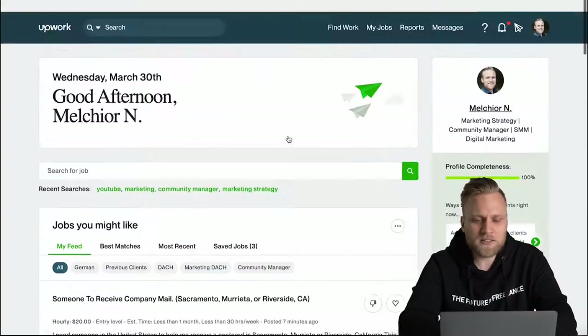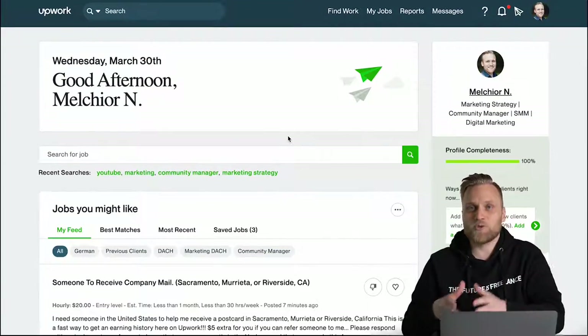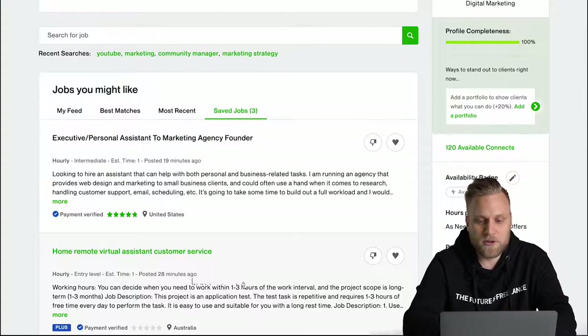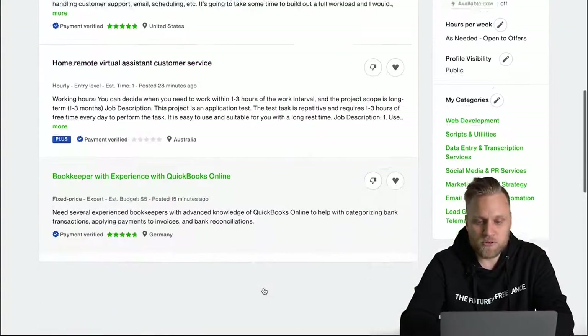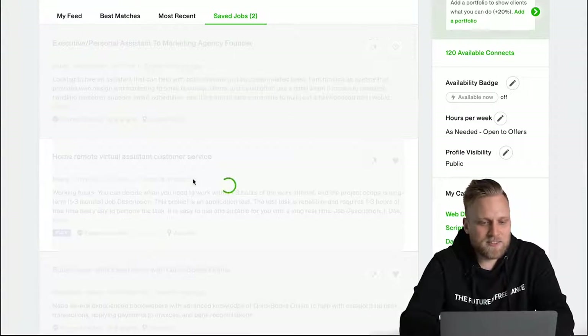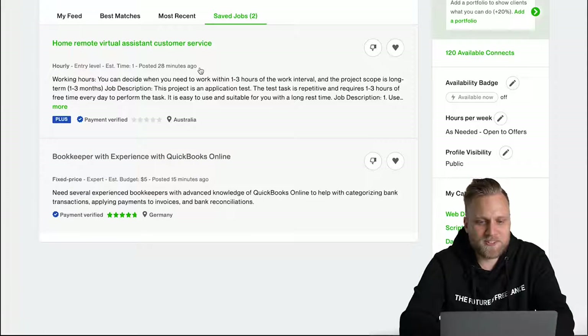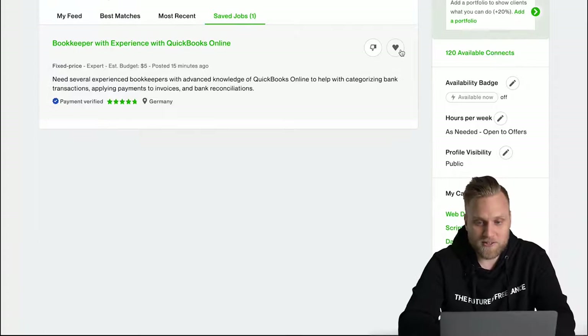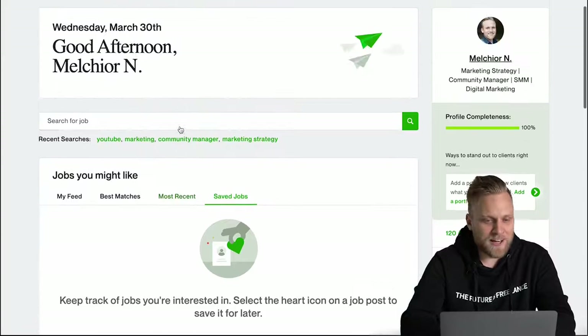I even did that frequently with the mobile app, and could then, when I was ready to apply, simply look at the saved jobs again and always find them. But honestly, I'm not a home remote virtual assistant for customer service — I want to help companies become successful on YouTube, so that's exactly what I should be searching for.